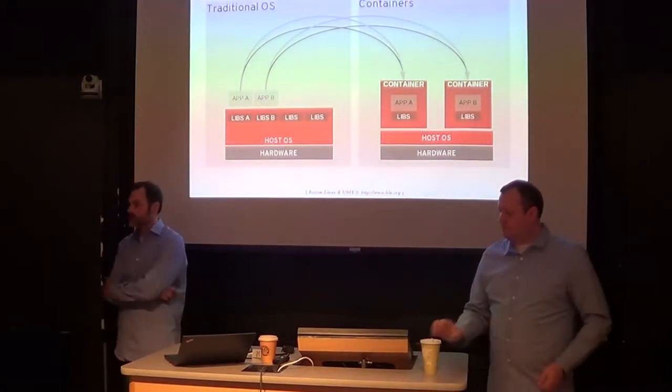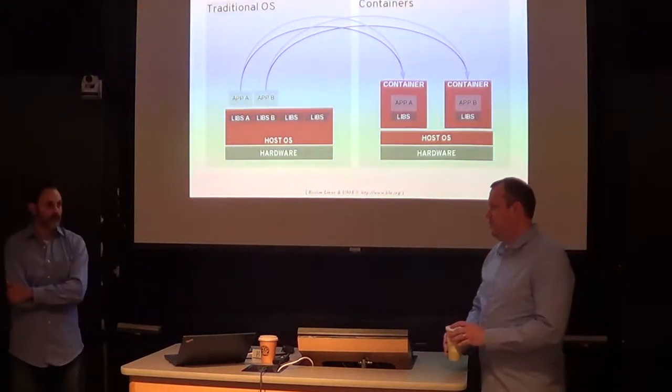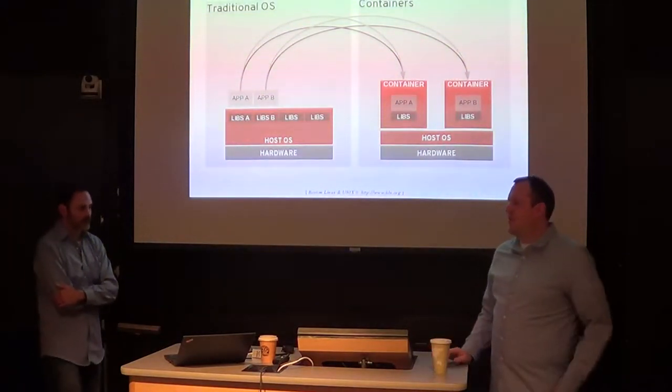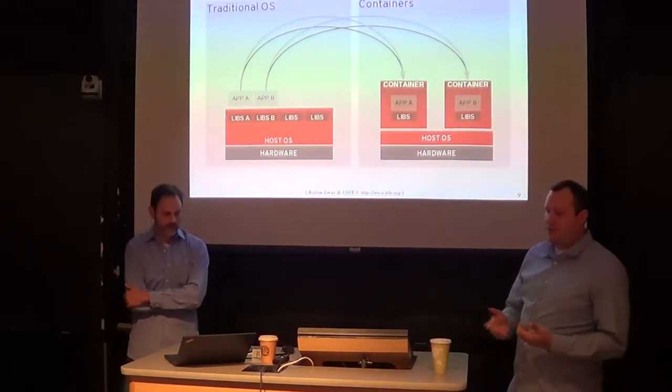Is there a practical or theoretical limit to the number of namespaces a kernel can have? There's probably a practical limit like 65,535. I don't know what that kernel structure is that represents how many process namespaces you can hold, but I'm sure it's hard-coded in there.